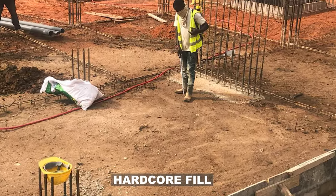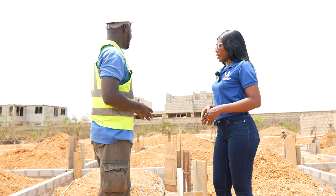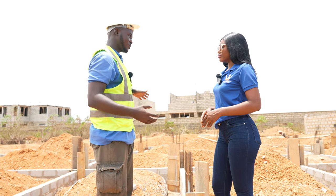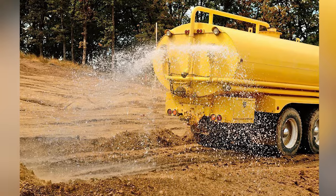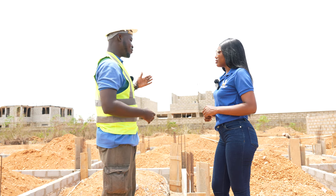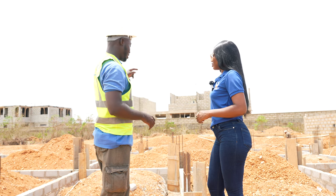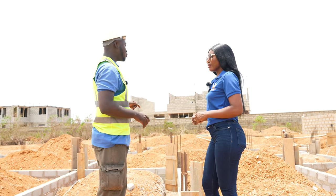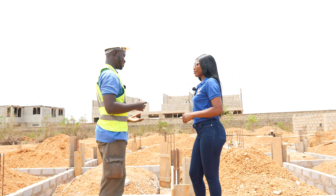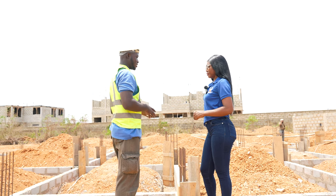Probably the next time you come, we would have made progress with the hardcore filling. When we work on the hardcore filling, we compact in layers, water it down, and take our time to compact it properly before we move on to work on the oversite concrete. With the ground beams as well, when we are done fabricating, we make sure we cast the concrete — the 300 mm I mentioned — before we proceed to the compaction. And then finally we cast the oversite concrete.